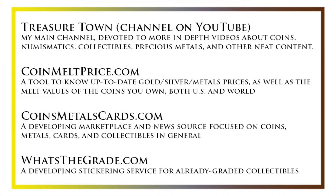I'd also like to draw your attention to some other helpful coin resources, such as my other YouTube channel, Treasure Town, which does more in-depth videos about coins and collectibles, as well as some resources like coinmeltprice.com, which shows up-to-date precious metals pricing and the melt values of the coins that you own, coinsmetalscards.com, which will be both a marketplace and a news source for coins, metals, and cards, as well as whatsthegrade.com, which will develop into a stickering service for already-graded collectibles. Have a great day, and I hope to see you on some of our other videos.